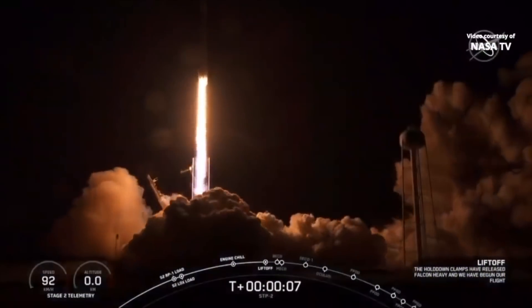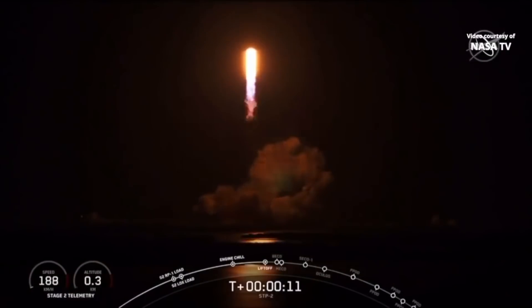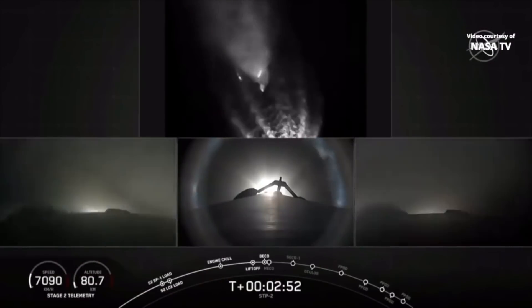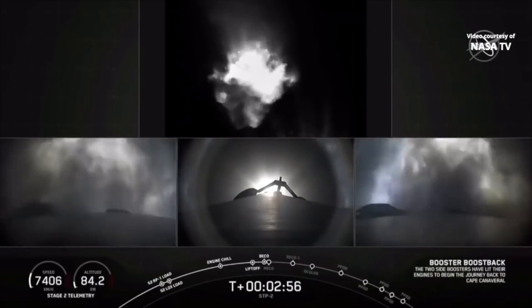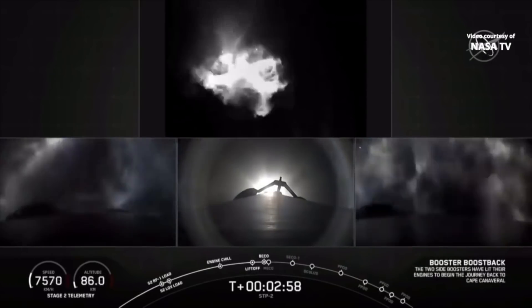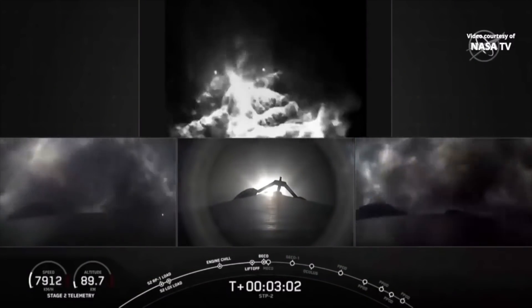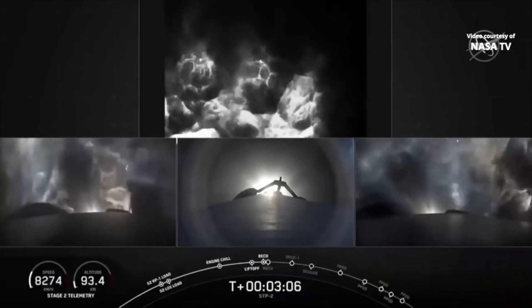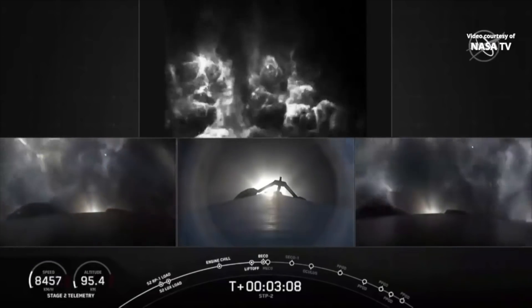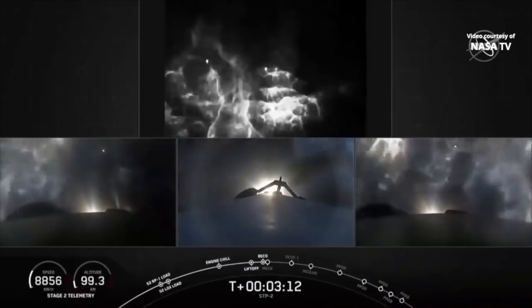Looking at the video, it was obviously the first night launch of a Falcon Heavy, and Falcon launches are spectacular — the way the boosters flip around, the second stage continues to fire, and the interactions between the exhaust look like nothing else. According to the customer, all the spacecraft have been delivered to orbit as planned, which is great.